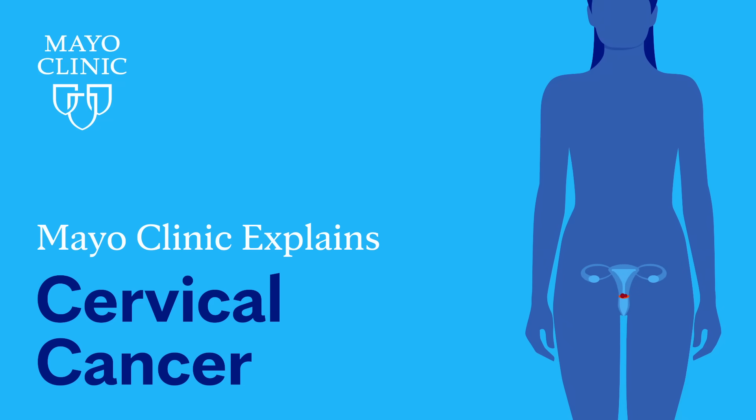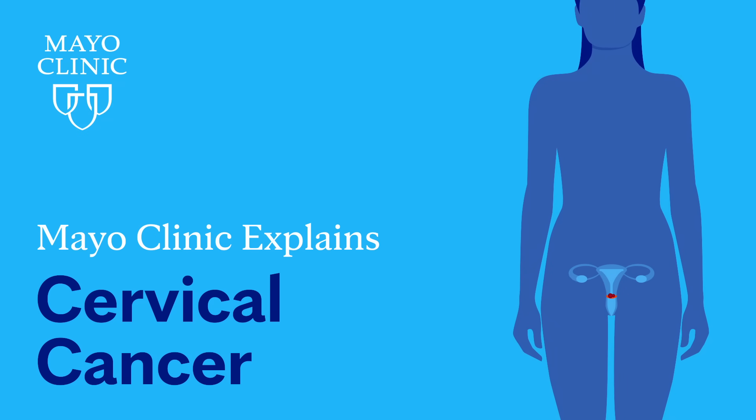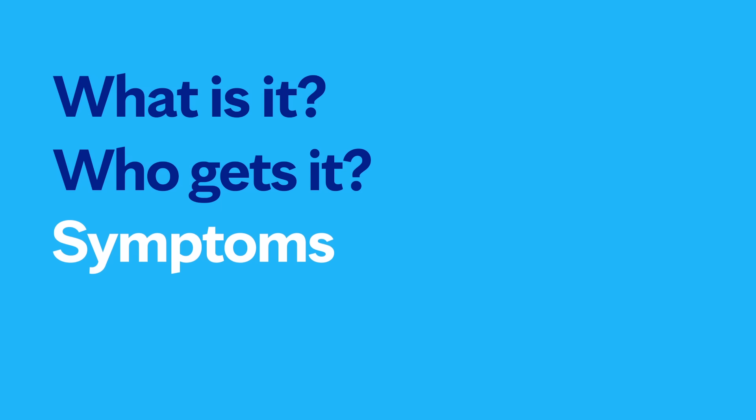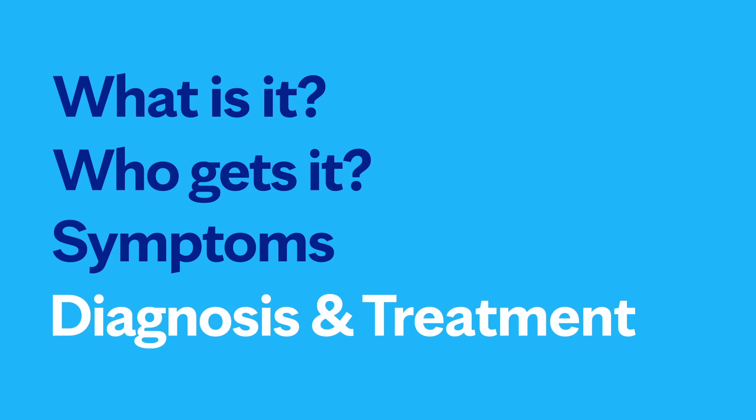I'm Dr. Christina Butler, a gynecologic oncologist at Mayo Clinic. In this video, we'll cover the basics of cervical cancer: what is it, who gets it, the symptoms, diagnosis and treatment. Whether you're looking for answers for yourself or someone you love, we're here to give you the best information available.